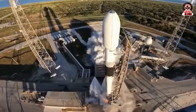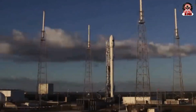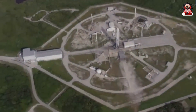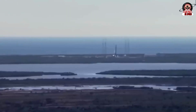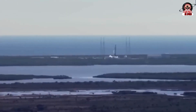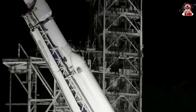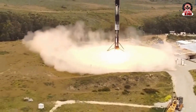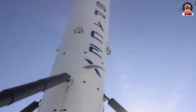SpaceX's journey toward rocket reusability began not very long ago. In September 2011, the company announced its plan to develop a system that could land and reuse the first stages of its Falcon 9 rockets. The first major breakthrough came on December 21, 2015, when SpaceX successfully landed a Falcon 9 first stage on a landing pad at Cape Canaveral. This event marked the first time an orbital rocket stage had been recovered after completing its mission in space.